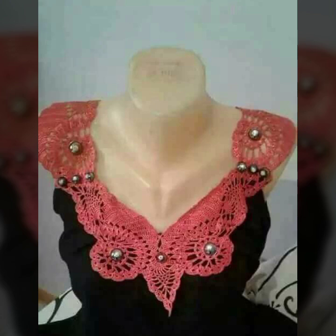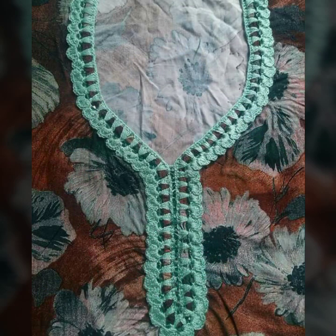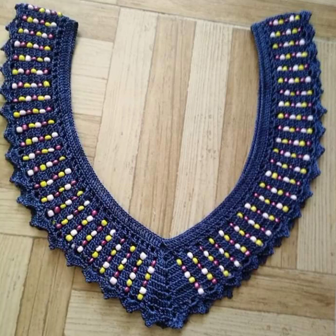If you want to buy these very beautiful crochet neckline designs, I will tell you some website names: AliExpress, Ebiba.com, Etsy.com, and Amazon.